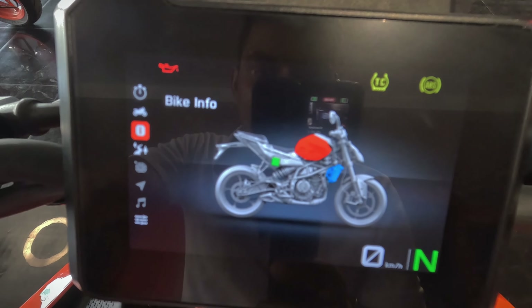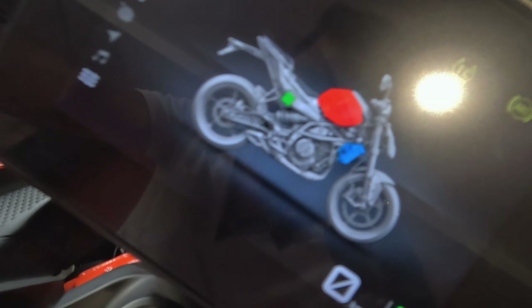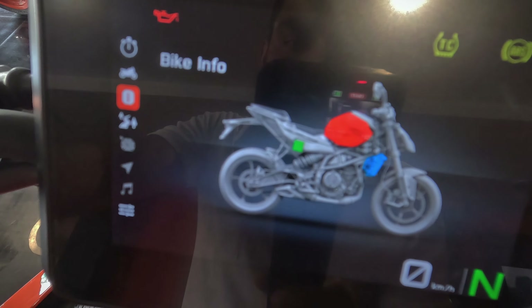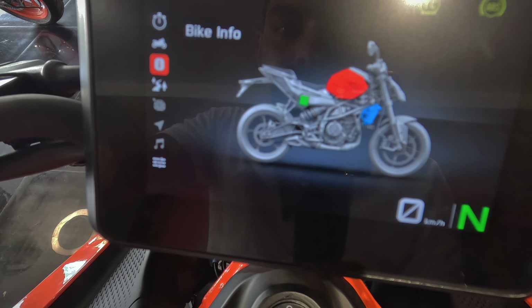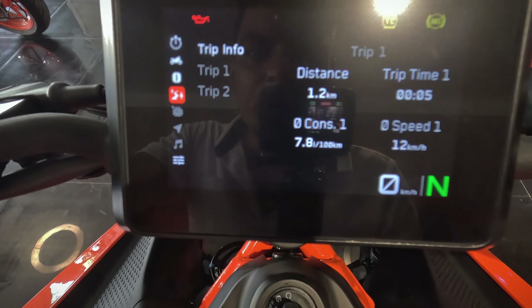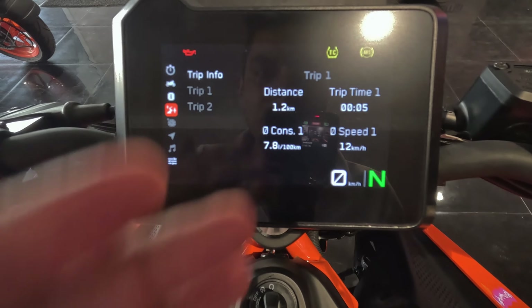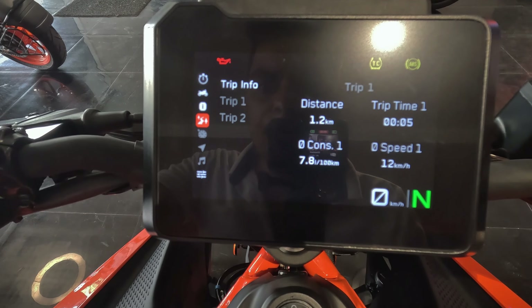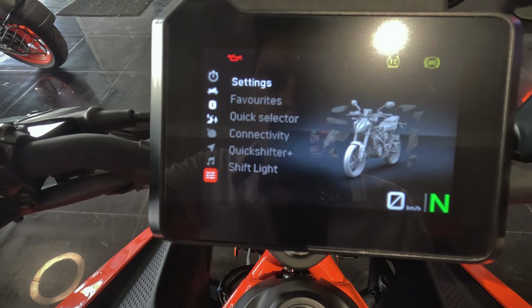Coming to the bike info screen, it's quite impressive — it highlights specific parts of the bike like the fuel tank, the radiator, and the battery located in the subframe. It also shows trip distance and navigation info. In the settings section, you can manage connectivity, quickshifter, shift light, and all other parts settings — everything is manageable right from this machine.